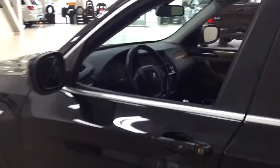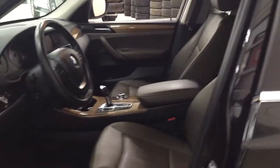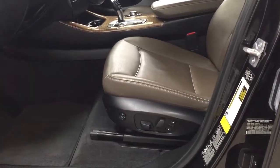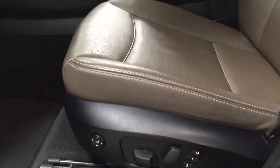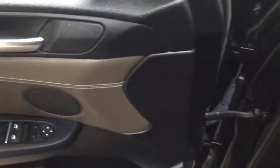Taking a closer look at the front dash and front seats, you have a brown interior with a power driver's seat and seat memory controls. On the inside of the driver's side door, you have your mirror controls, window controls, and window locks.